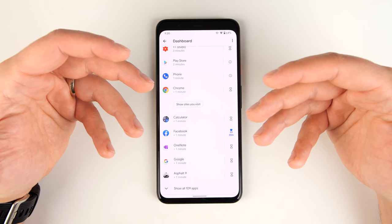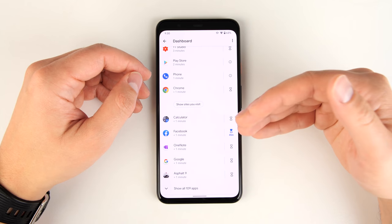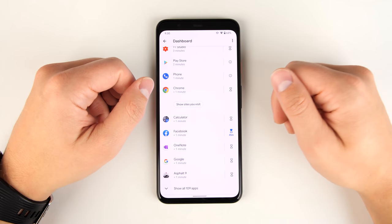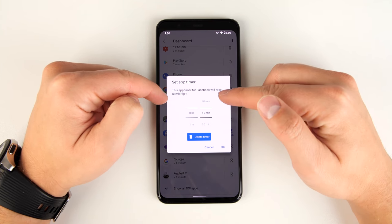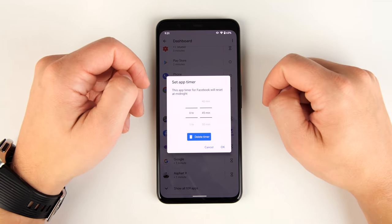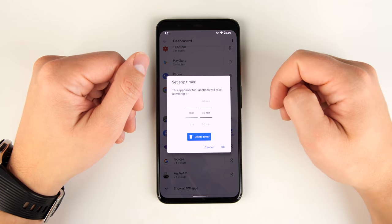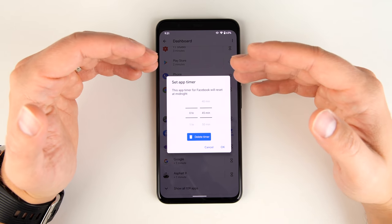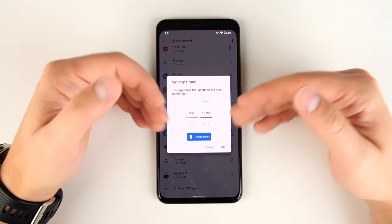You can override this if you want to and open the app anyway, but it serves as an extra reminder — a barrier saying you've been in this app for a while, maybe give it a break. The timer resets at midnight each night, so you don't need to reset it daily. The only limitation is you can't set it by day — for example, 45 minutes on weekdays but more on weekends.